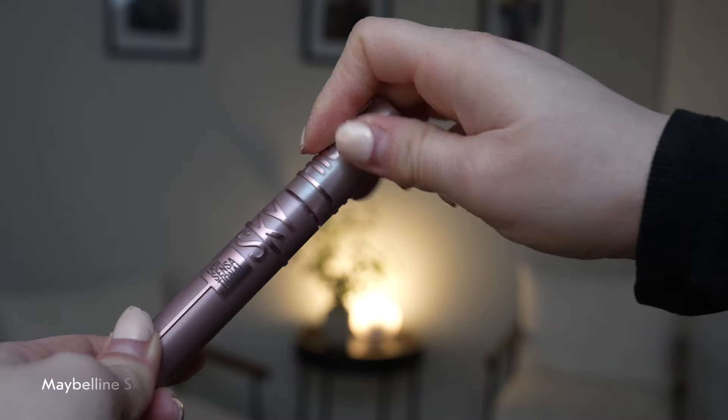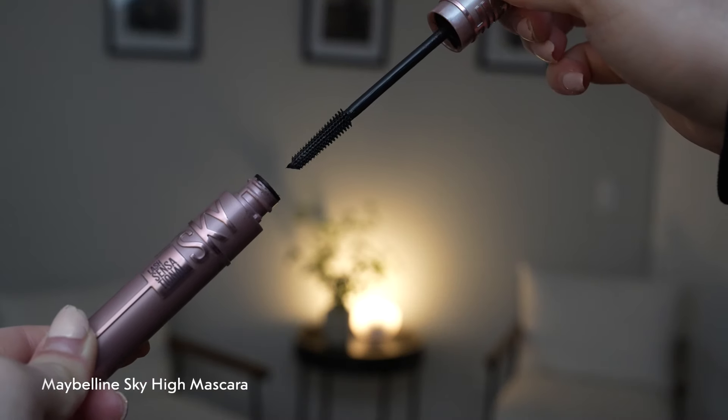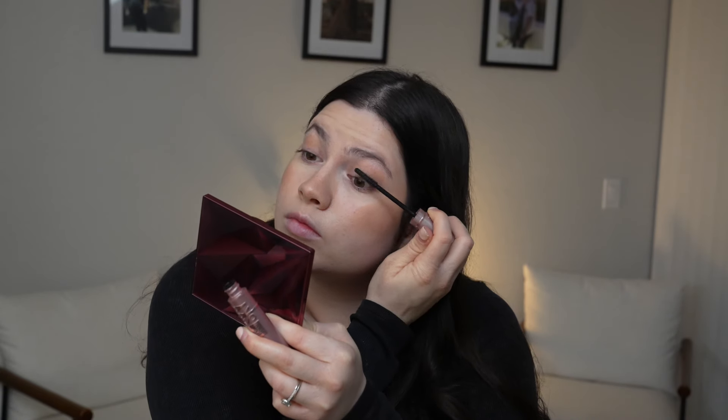I'm setting all my makeup with the Morphe Setting Mist — I love the setting spray so much. For mascara I'm using the Maybelline Sky High Mascara; I absolutely love the wand on this mascara and it's just perfect for every day.